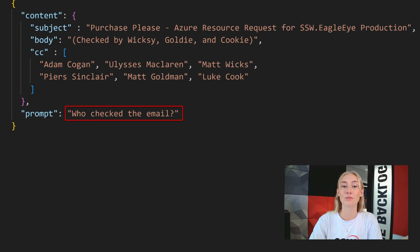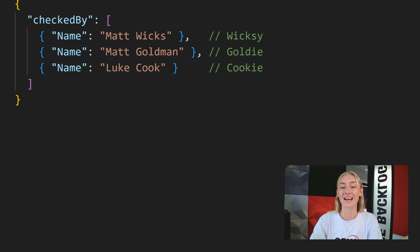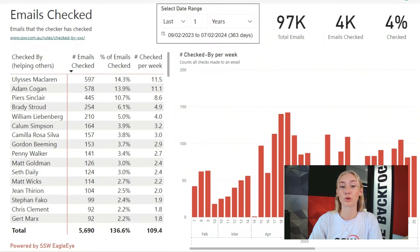By utilizing AI, it's able to associate nicknames used in the emails with real people. And as an added bonus, we don't have to worry about spelling or casing. So back into the report, we can have a closer look at each checked-by email.